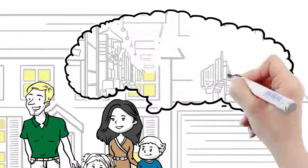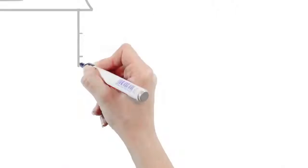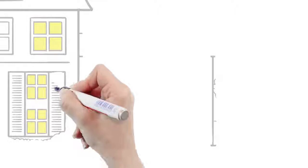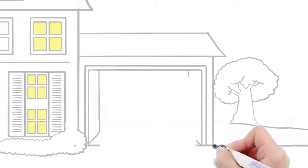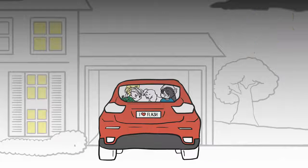It's an older home that hasn't been retrofitted yet, but they plan to get around to it soon. Like most people who live in hurricane country, they know what to do when one is headed their way. One day they hear a hurricane warning and they follow evacuation orders, knowing they live in a storm surge evacuation zone.